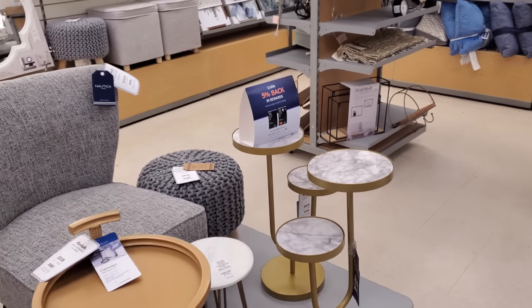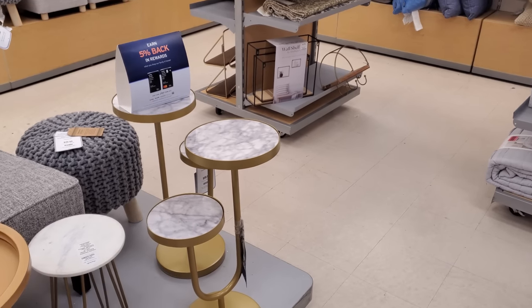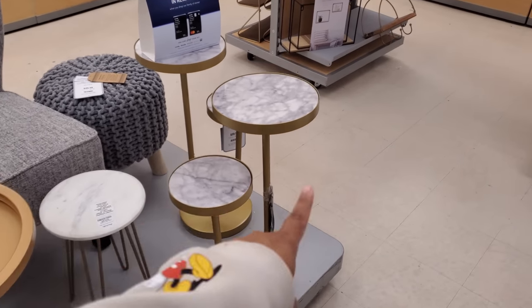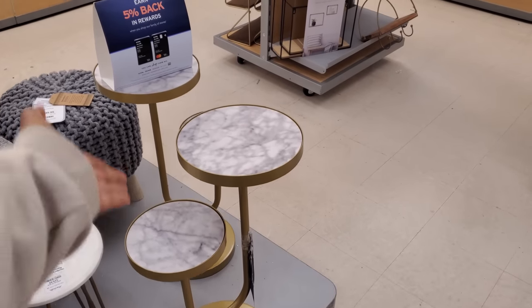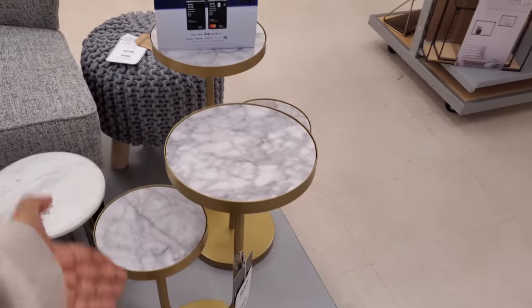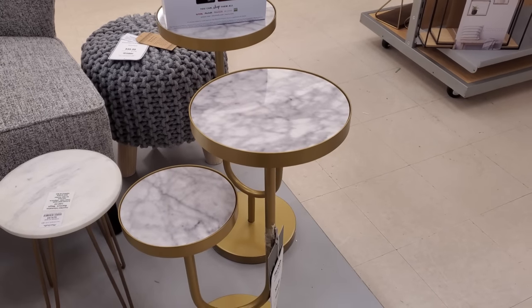Hey everyone, I made it into Marshalls. Check out this table — I looked at it wrong. You only get two, but I thought you'd get this entire set, which would be four: a small, large, and then small and large again. These are kind of cool and they're $59.99.